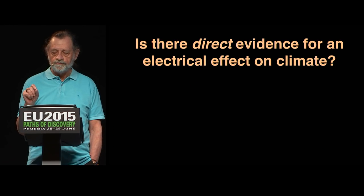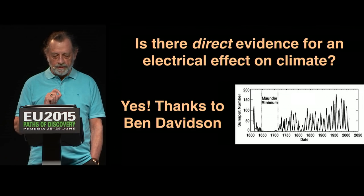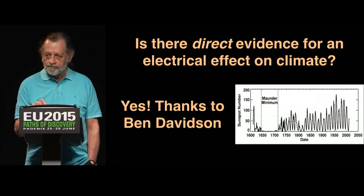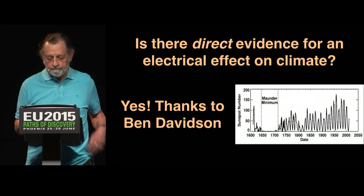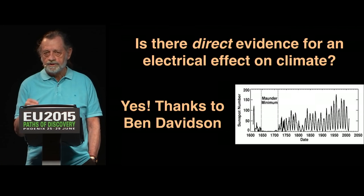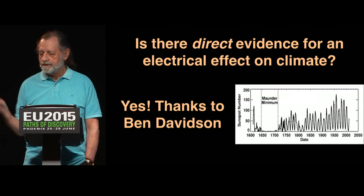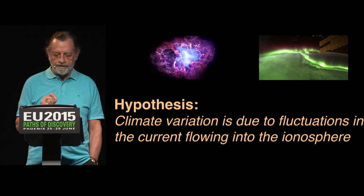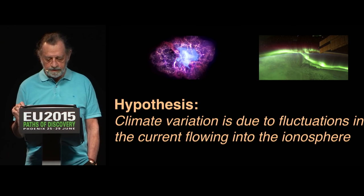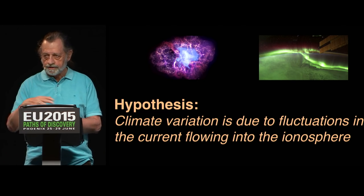Is there any direct evidence for an electrical effect on climate? And there is, thanks to Ben Davidson. He showed that solar activity — variations in solar activity — are strongly correlated with significant climate change. And variations in solar activity are, of course, due to fluctuations in the current that powers the Sun, which is proportional to the current that comes into the Earth. So my hypothesis is that climate variation is due to fluctuations in the current flowing into the Earth's system — not just the ionosphere, but the whole Earth's system.